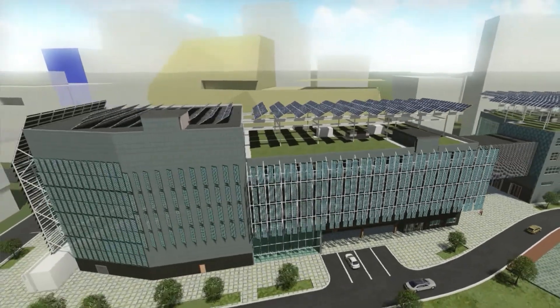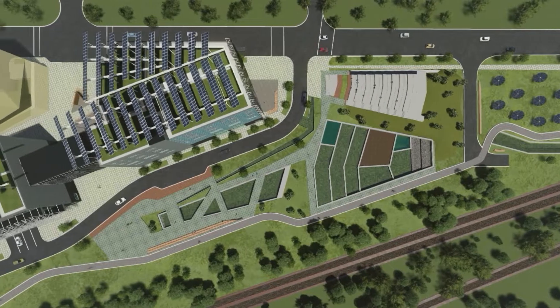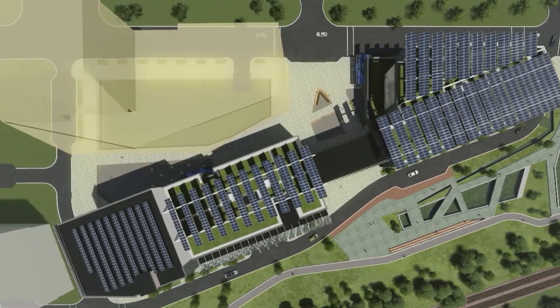Back then, if you wanted to send information somewhere fast, you put it on a train. Our information moved at the same speed that we did. A rail yard like this was the data center of its time, full of messages and goods moving and switching directions.